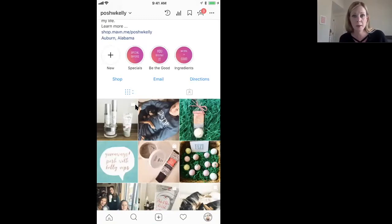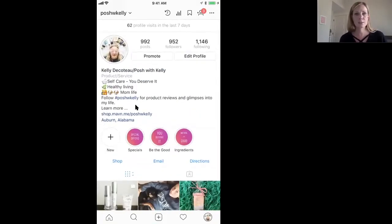You want your account to be public so people can find you. Have a clear profile picture — mine is a bit creative with an eye mask and products, but you can just have a nice picture of your face. You want people to identify your brand with your face, and share who you are and who you help, and why people would want to follow you. Also give a call to action — I say 'Follow Posh with Kelly, learn more' — Instagram only gives you so many characters.